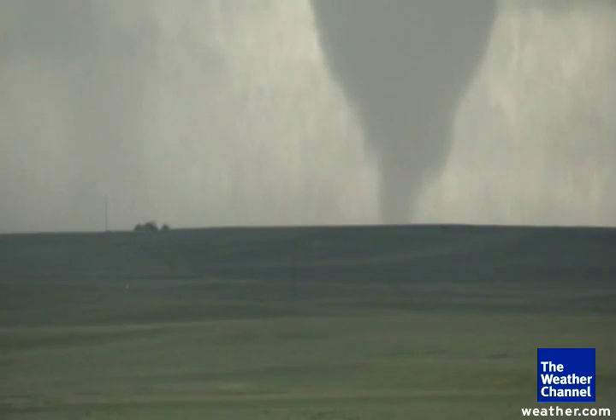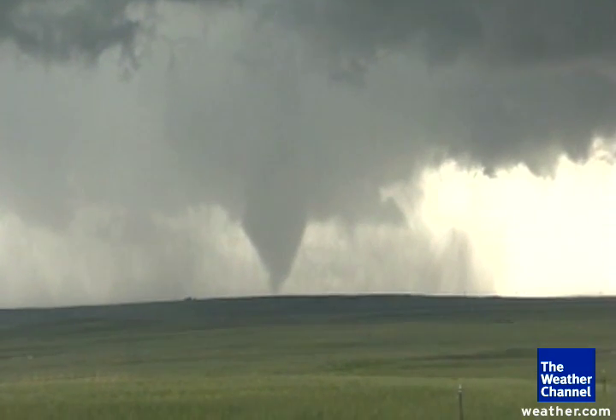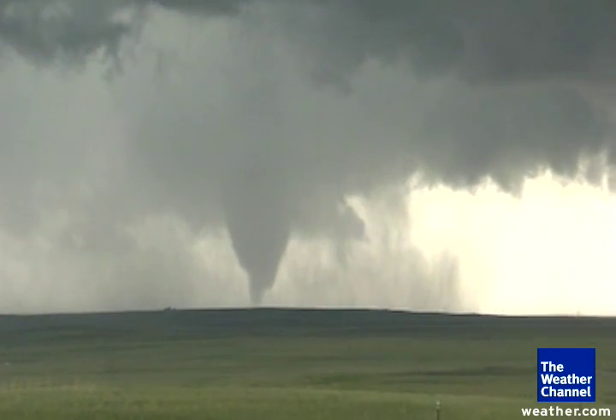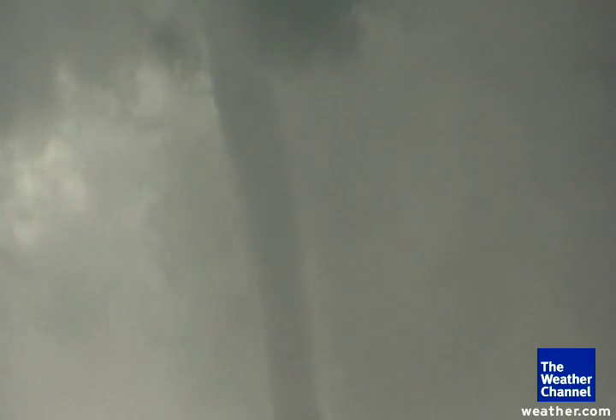This funnel — this tornado itself is truly incredible. And from our vantage point now, as it gets closer, you can even see the rotation of the rain bands outside of the tornado itself. This is a very, very powerful storm. It is headed southeast at about 25 miles per hour.